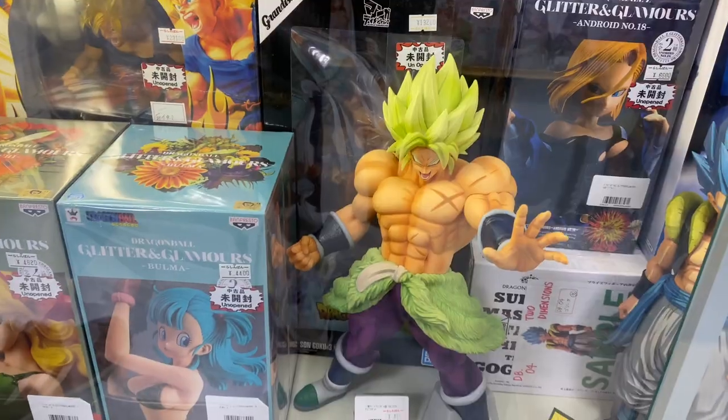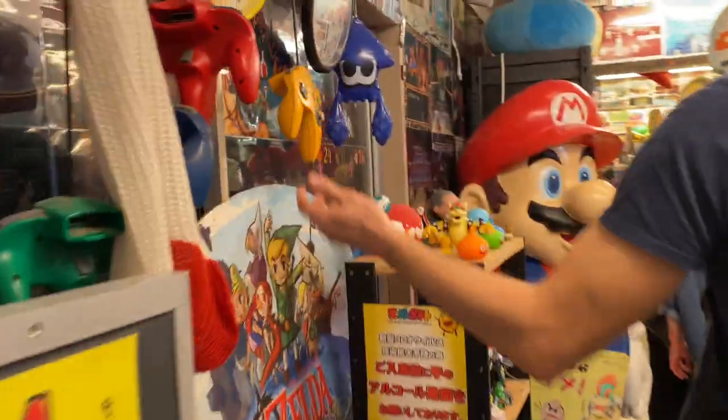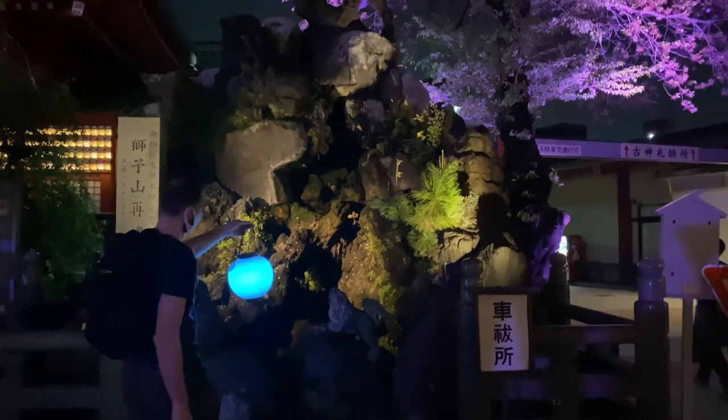Let's look at 5 things you can do in Akihabara in Tokyo, Japan. If you're a gamer or an anime lover, you'll enjoy this. I hope.